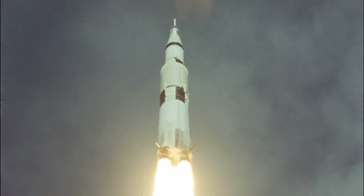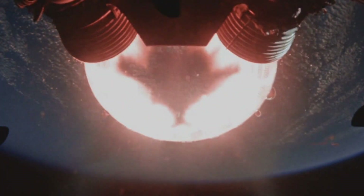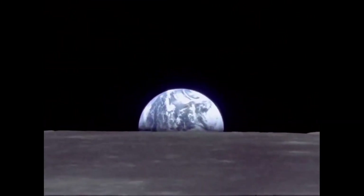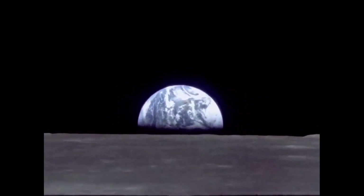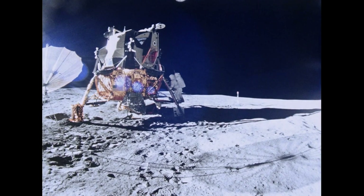Long ago, humans achieved the impossible. We reached for the stars, leaving the comfort of our home on Earth — everyone who has ever lived, everything we knew — to begin our walk among the stars.